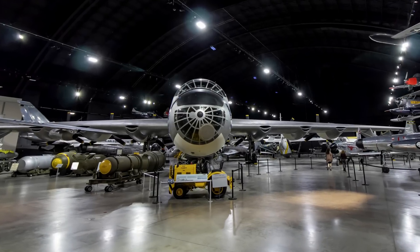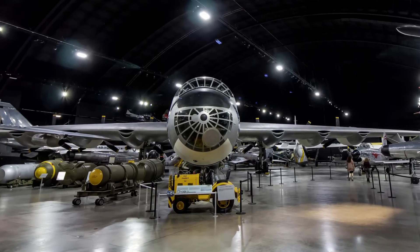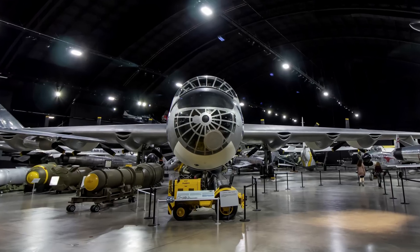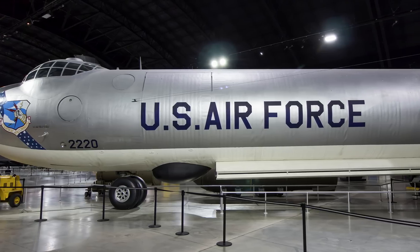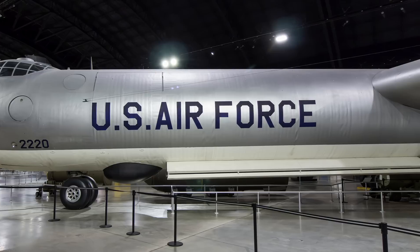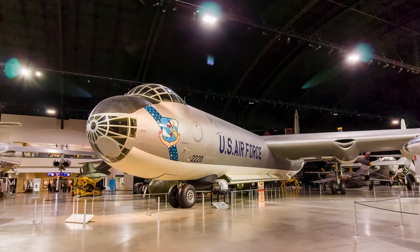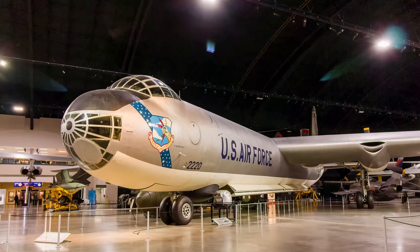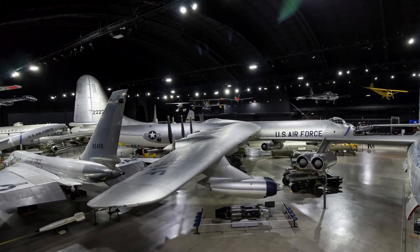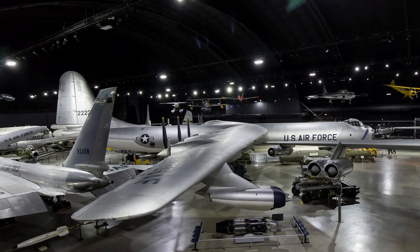In June 1948, the Strategic Air Command received its first operational Convair B-36 Peacemaker, a strategic bomber with intercontinental range. It was the first bomber capable of delivering any of the U.S. arsenal of nuclear weapons from inside its four bomb bays. Although never used in combat, the Peacemaker was a major deterrent to enemy aggression. Peacemakers were retired from service in February 1959, replaced by B-52s.